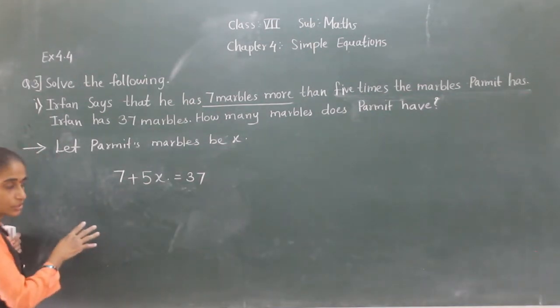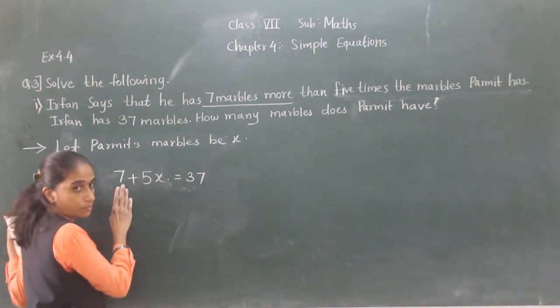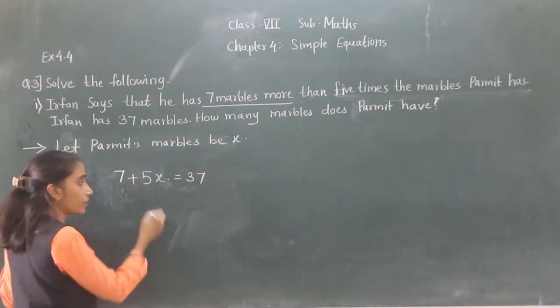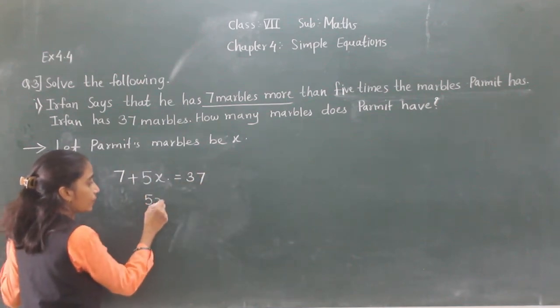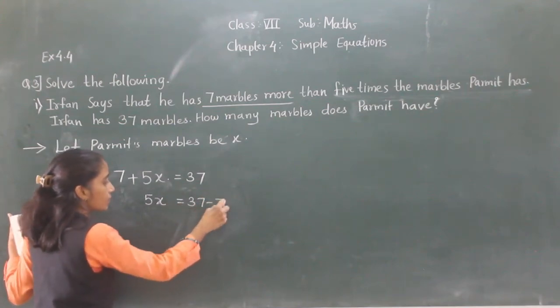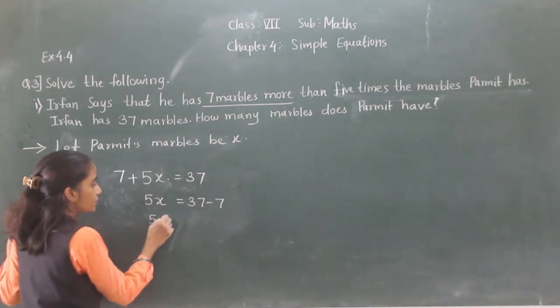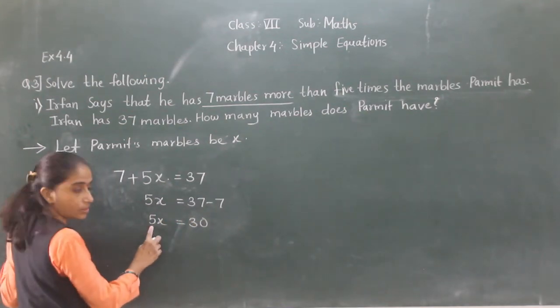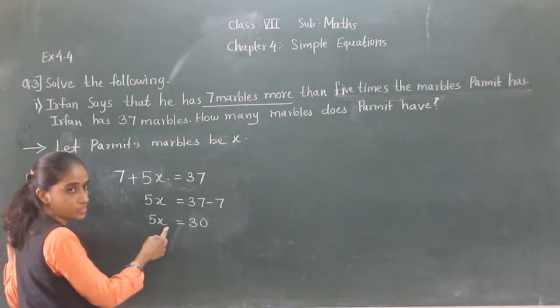Now solve this equation. 7 is on the left side. If we transfer 7 to the right-hand side, it will become minus. So 5X equals 37 minus 7, which gives 5X equals 30. Now 5 is here multiplied. If we transfer 5 to the right-hand side, it will become divide.